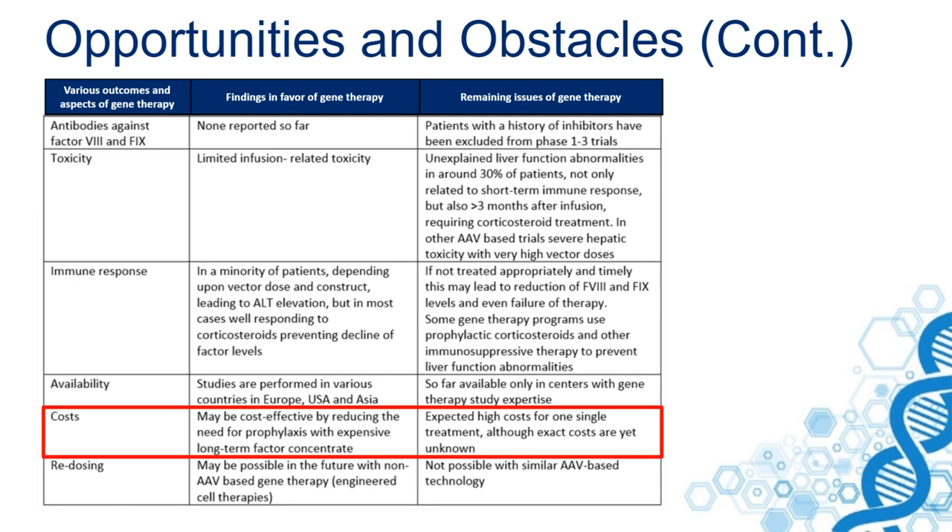But on the other hand, the high costs expected for one gene therapy infusion may be significant. Redosing is another issue. It is not possible to treat patients with a similar AAV-based technology for the second time, and this is important because some of those patients may have limited durability of their factor VIII gene transfer.